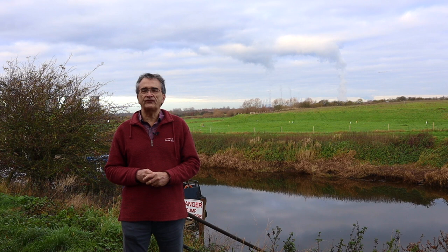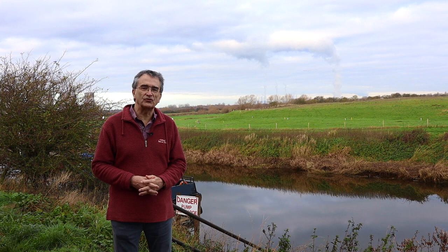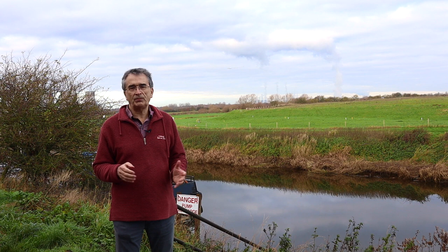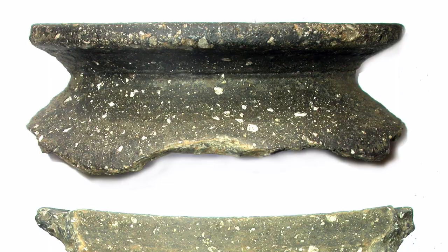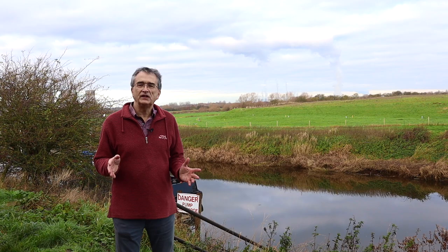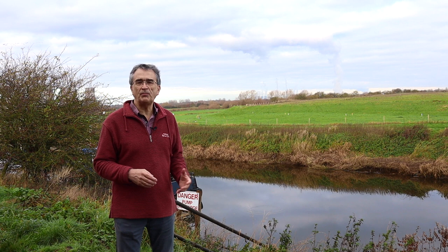I'm standing on the south bank of the Fosdyke, very close to Torxey Bridge. Behind me you can see some open fields leading up to the castle and the parish church of Torxey. Those empty fields were once one of the most important towns in England, now totally disappeared. About a thousand people or so lived there in Saxon times, and it was very important as a centre of the pottery industry — Torxey's local product has been found in vast quantities in York. You can imagine the barges going from here to York with pottery. So it was a big industrial centre.